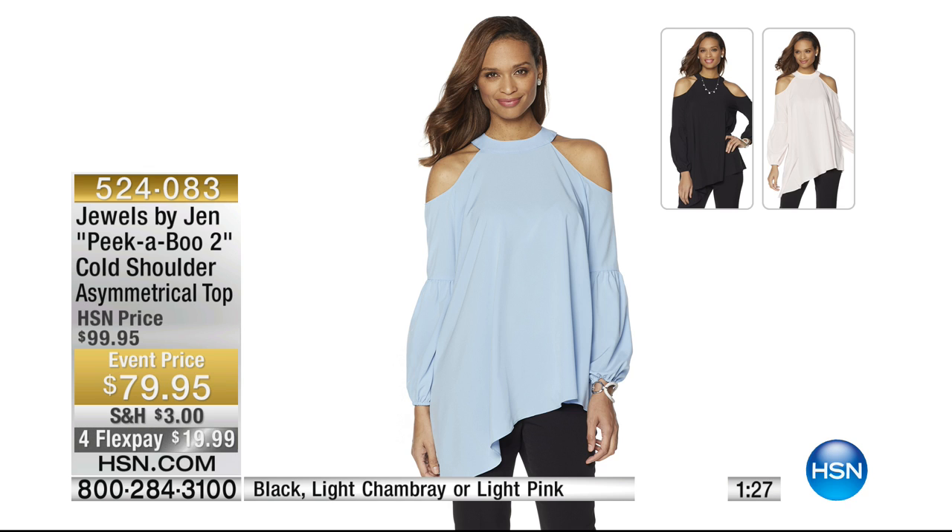It's incredibly soft as well — it's a poly-spandex blend with ten percent spandex, so it's going to have lots of stretch. While we're waiting for Angie to come out, you can see on hsn.com that great asymmetrical design. It's incredibly flattering and super flattering.